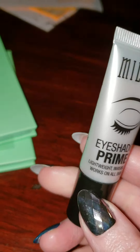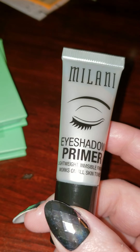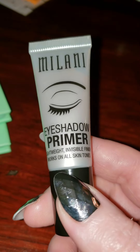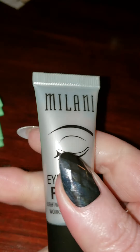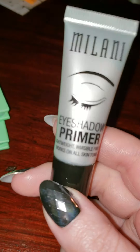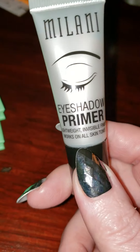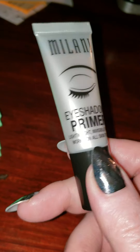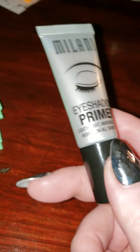Because of quarantine, I could not get the MAC Painterly Paint Pot. There's also another one — a lighter, shimmery one — and those are really, really good for making your eyeshadow stick. All primer is not created equal; eyeshadow primer is specific for eyeshadow. I wear drag queen-level amounts of eyeshadow, so I read that this was a really good dupe.